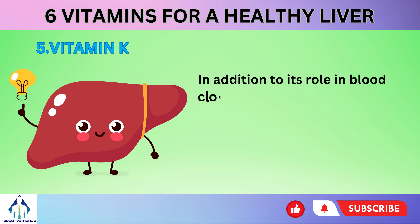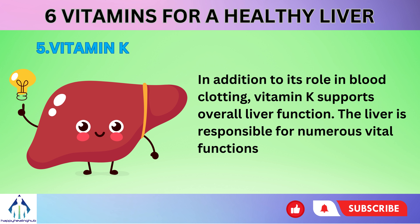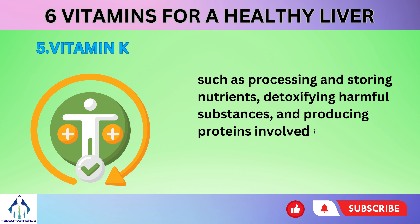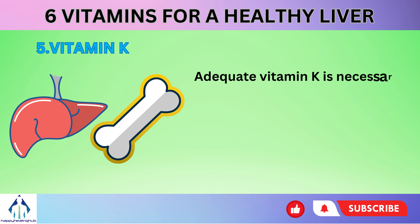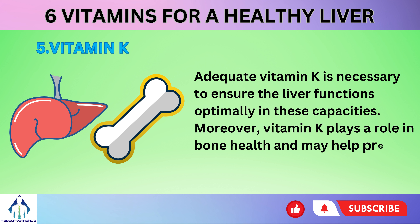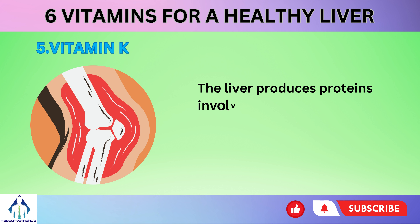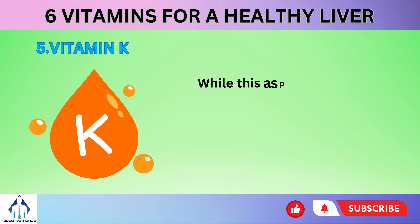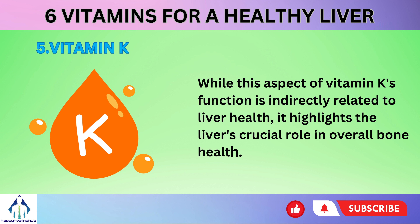In addition to its role in blood clotting, vitamin K supports overall liver function. The liver is responsible for numerous vital functions, such as processing and storing nutrients, detoxifying harmful substances, and producing proteins involved in various physiological processes. Adequate vitamin K is necessary to ensure the liver functions optimally. Moreover, vitamin K plays a role in bone health and may help prevent conditions like osteoporosis. The liver produces proteins involved in bone metabolism, and vitamin K is essential for activating these proteins.